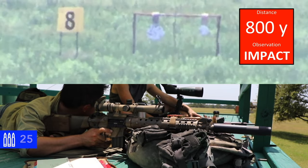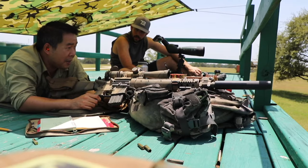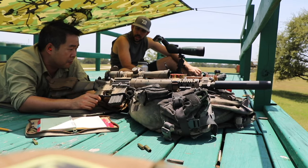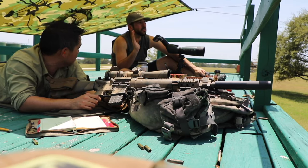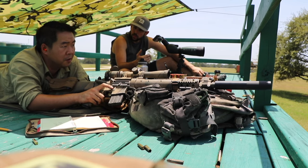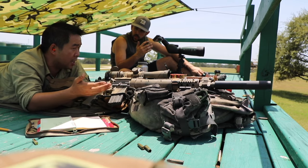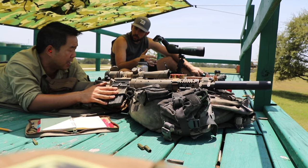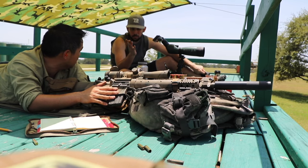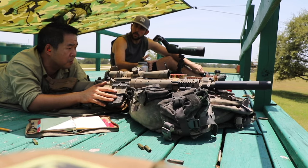Impact. You saw it? I definitely heard that — that was absolutely an impact. That is impressive. Yeah, for a 5.56 rifle. I mean, you took that from the 150 to 350 range. You're shooting those with extreme ease — I hardly had to dial. That was easy, honestly.